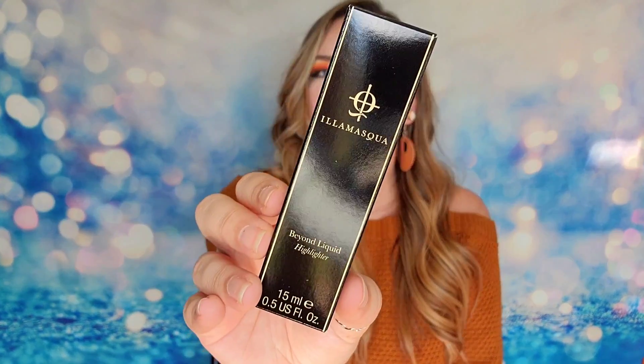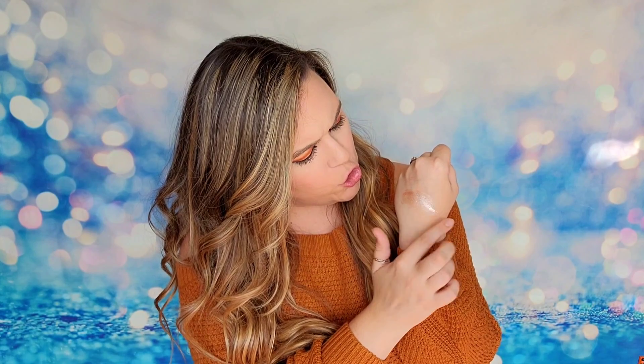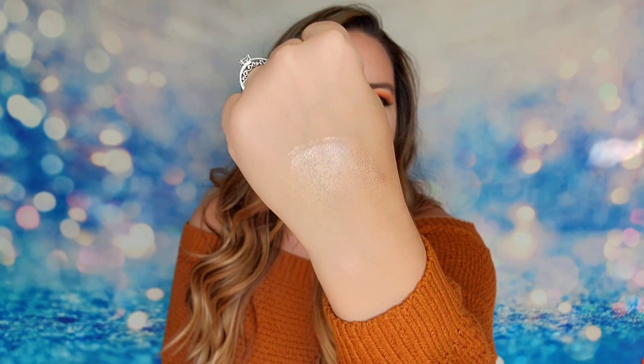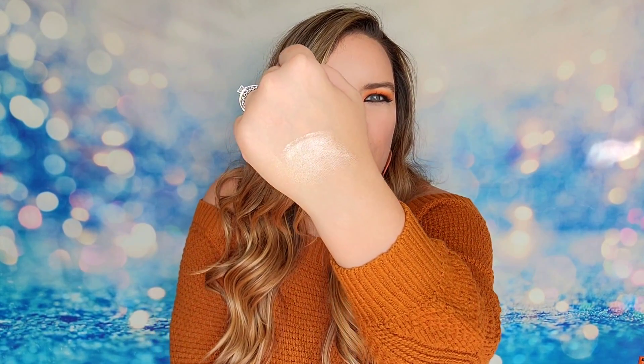The first item inside my bag is from Illamasqua. This is the Beyond Liquid Highlighter — 15 ml of product, and it is vegan and cruelty free. This one is in the shade OMG. This is how our product arrives, in a tube which is just so much easier to apply. It's super soft, it dries down really quickly, and then you've got this really nice highlighter. I love how that looks — it's already dry, which is really nice. It's got kind of a rose gold shade, a subtle pink or almost copper tone to it. That was a great start to the box!